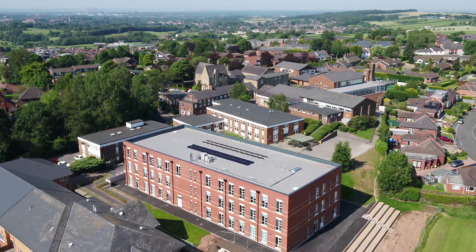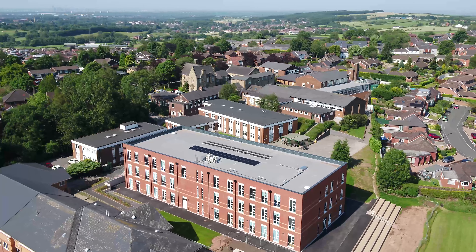This is our new block. On the top floor of our bridge block we have our English classes. On the middle floor, we have maths. And on the ground floor, we have our product design classes.